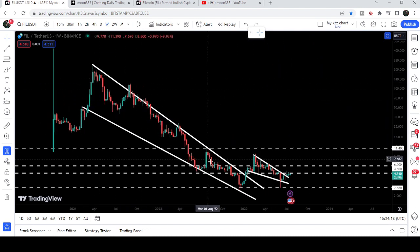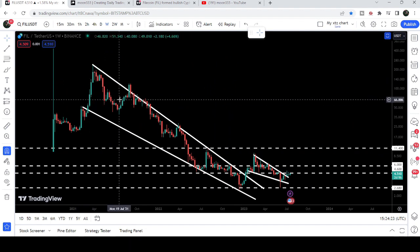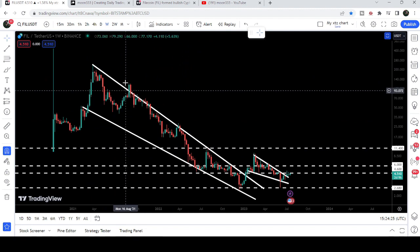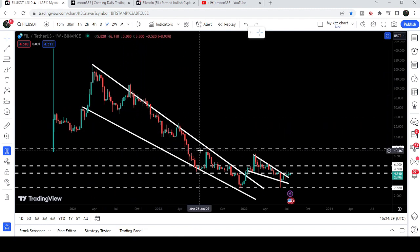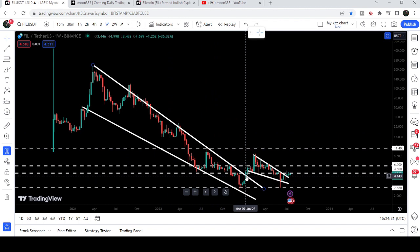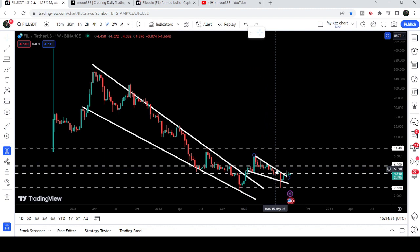Here we can see that previously Filecoin was moving inside a very long-term falling wedge pattern since March 2021. You can see the price line was not able to break out the resistance — there was a fakeout but the price re-entered the same falling wedge pattern. Then in January 2023 we broke out this wedge but got rejected by the downtrend resistance of another falling wedge pattern.